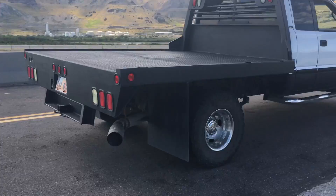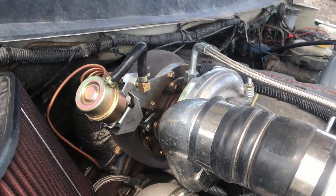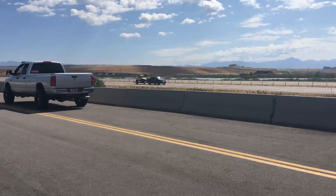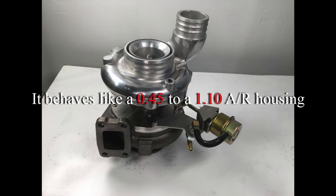It increases spool-up time by about 400 RPMs, increases your horsepower, lowers EGTs and reduces smoke levels, which improves fuel mileage. It behaves like a 0.45 to a 1.1 AR housing.